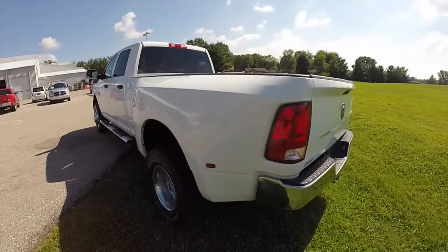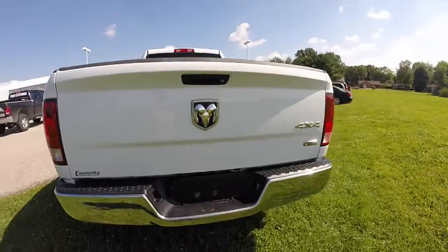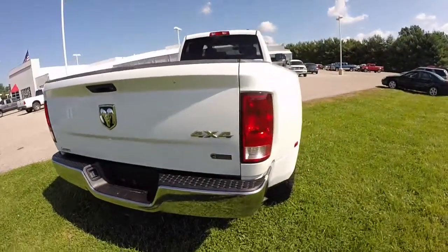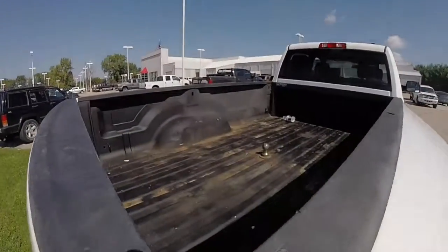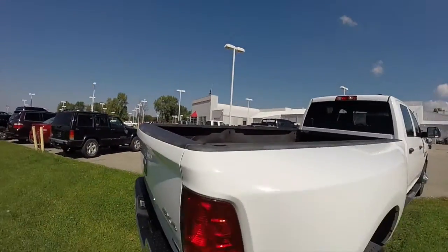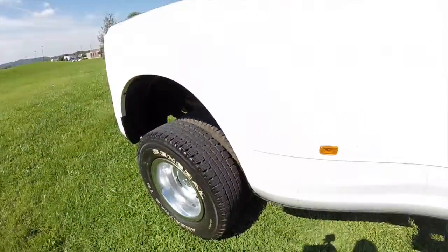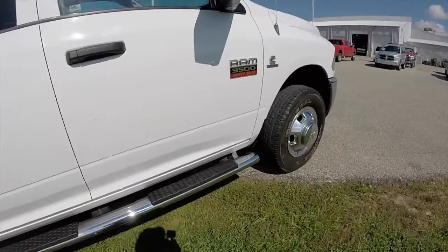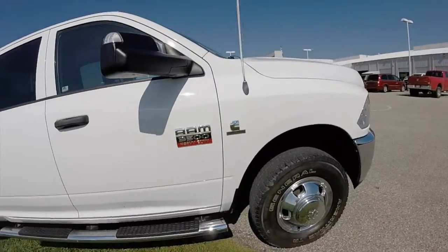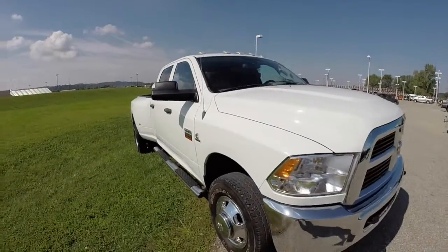This vehicle is 4 wheel drive and has a chrome appearance group which includes the front bright grille and the bright rear and front bumpers. It does have a spray-in bed liner, Mopar chrome side steps, and trailer tow mirrors with integrated signals and clearance lamps.